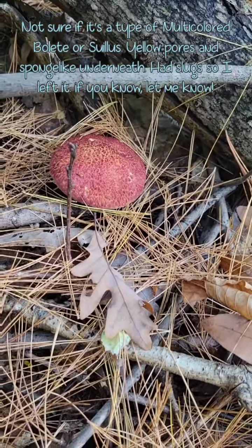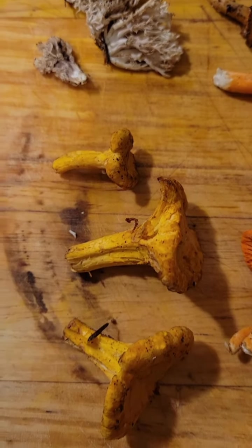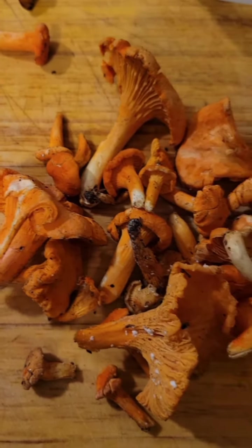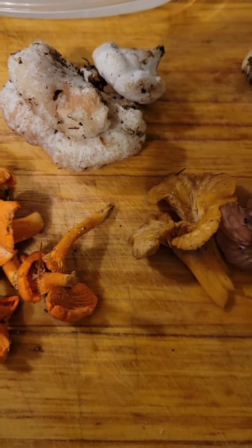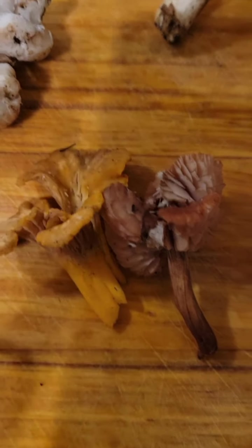I'm going to have to take a look at that guy, see if he has pores underneath him or not. Here are the spoils from the last time we went mushroom foraging. They're a little dirty, I've got to clean them up still, but I got some things to identify which look like chanterelles.